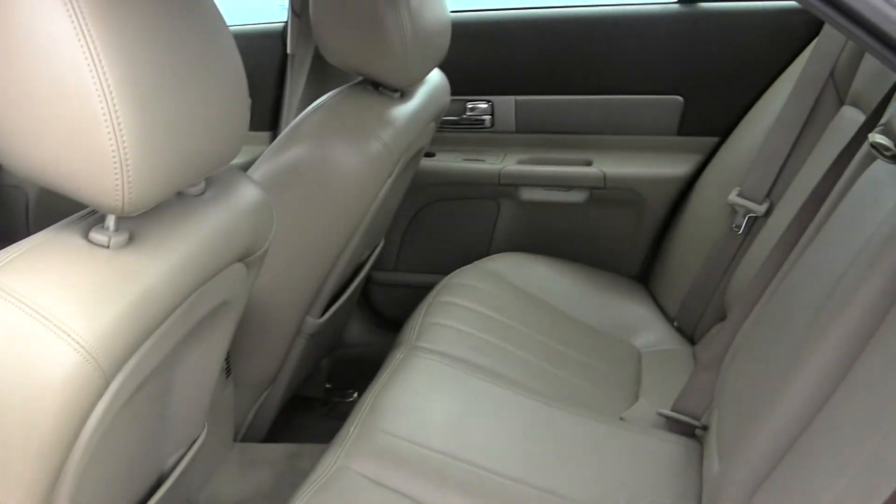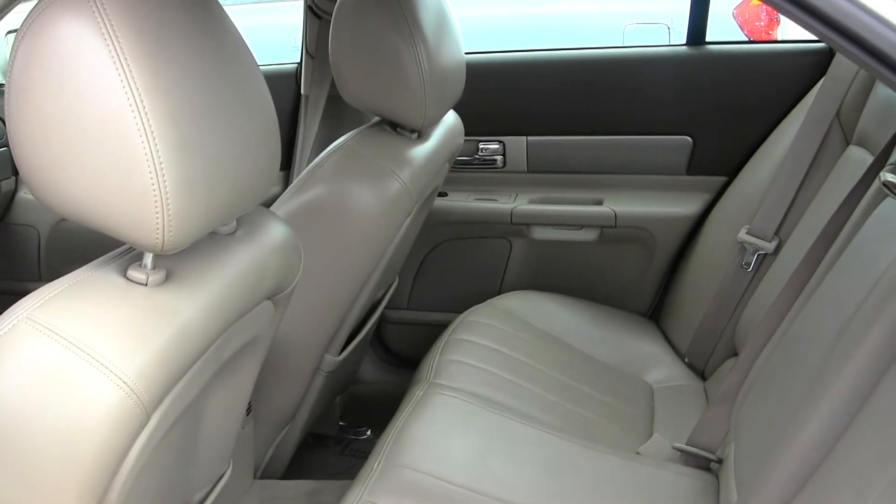The back seat comfortably seats 3 — nice and spacious back there.